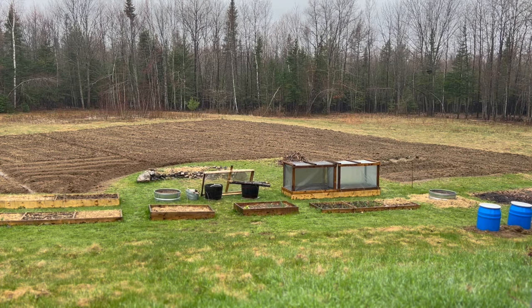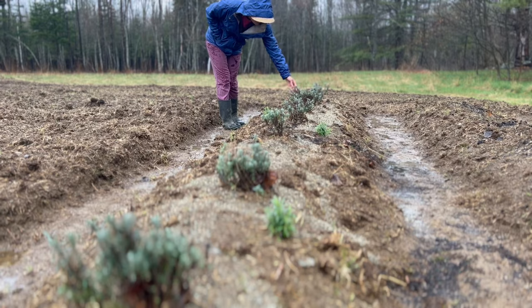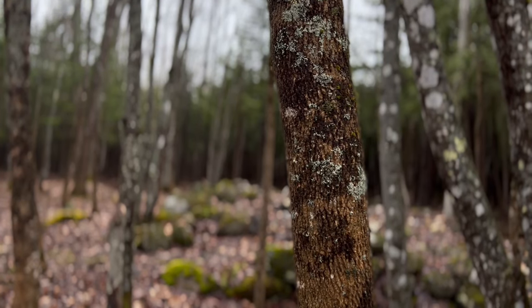We got a lot of rain last year — it rained almost every single day during the summer, and when it wasn't raining it was cloudy and cold. That was great for establishing seedlings and plants started from seed, but it was definitely a challenge for other things. We dealt with a lot of powdery mildew and different fungal diseases in our garden. So the rain was good and bad.